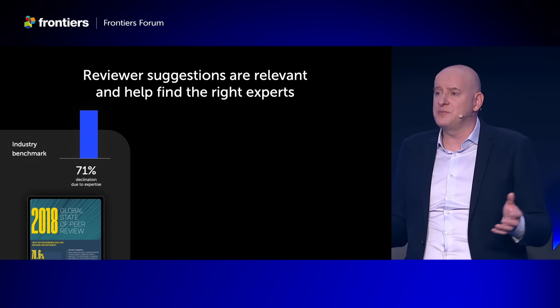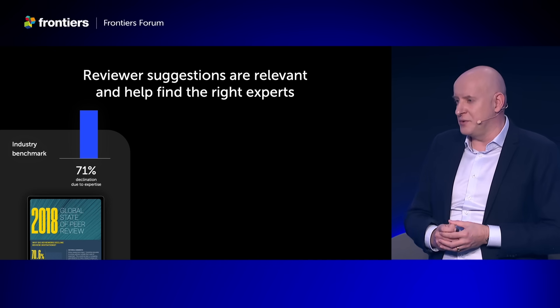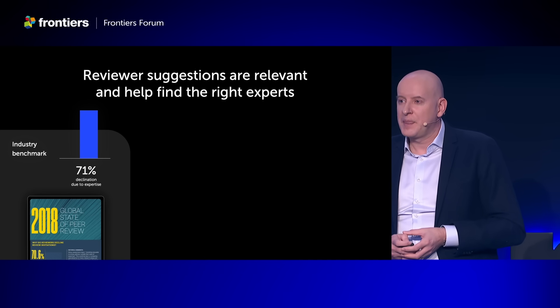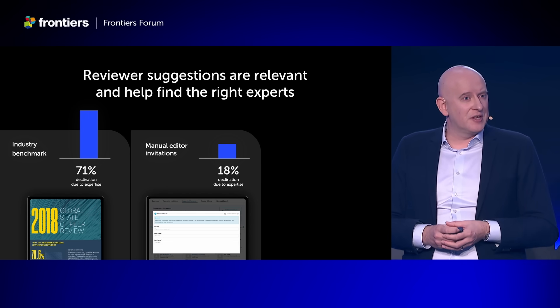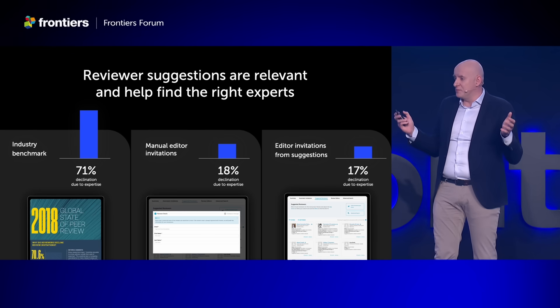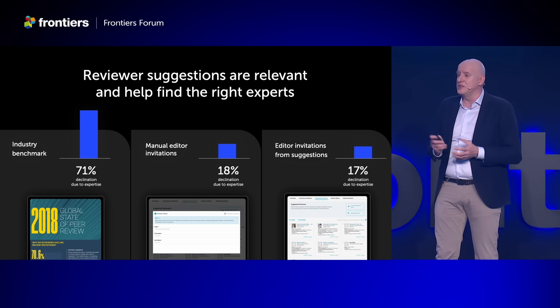When we looked for benchmarking data, the best we found was the State of Peer Review report from 2018 by Publons of Clarivate Analytics. They surveyed 11,000 researchers asking why they decline reviewer invitations, and 71% said they do so because it's outside their area of expertise. When an editor at Frontiers invites someone by name and email — people they know or have researched — 18% of those who decline do so because they think it's not in their area of expertise. And when the editor invites someone from our suggestions beyond the editorial boards, only 17% of those declining do so because it's outside their area of expertise.